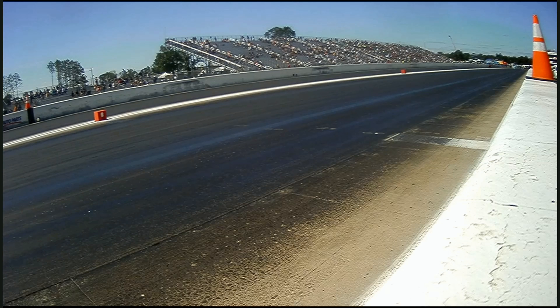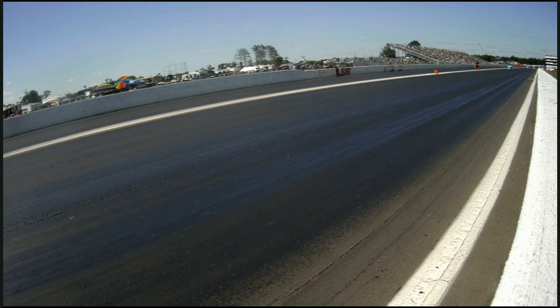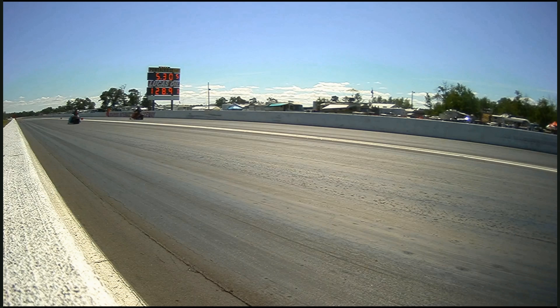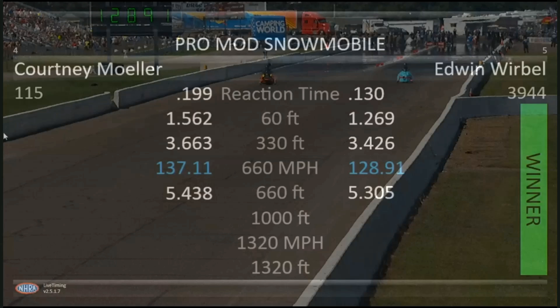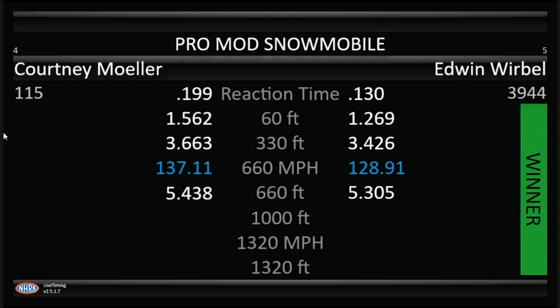They're laddered up. And it's going to be Edwin Werbel. Edwin, it was a 5.30 with a 5 at 128 to advance to round number two, which is also the semi-final.